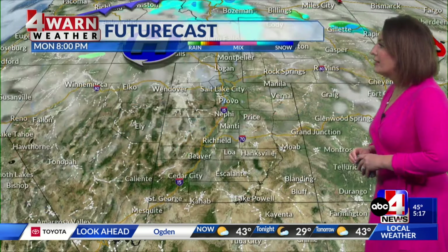30s and 40s along the Wasatch Front. Upper 30s in Provo, just above freezing in Vernal. 40 in Moab. 40s for the I-15 corridor and 54 in St. George. Along the Wasatch Front, partly cloudy skies heading into tonight with those 30s. We'll hit freezing by ABC4 News at 10, but staying dry tonight, and that will be the case tomorrow as well.